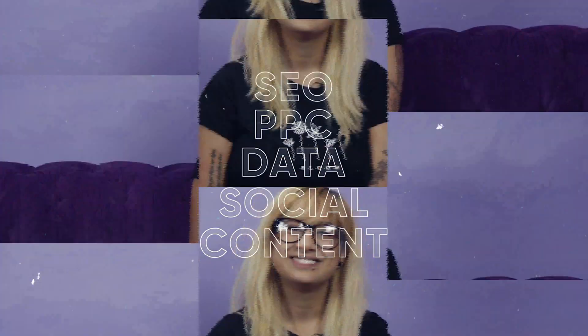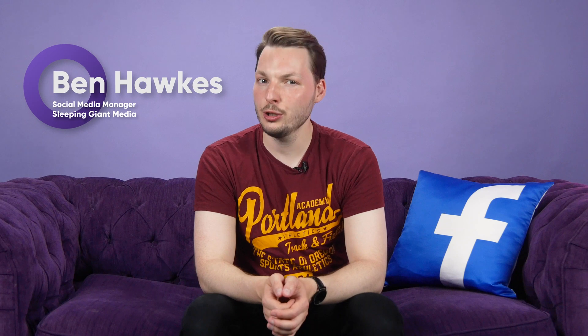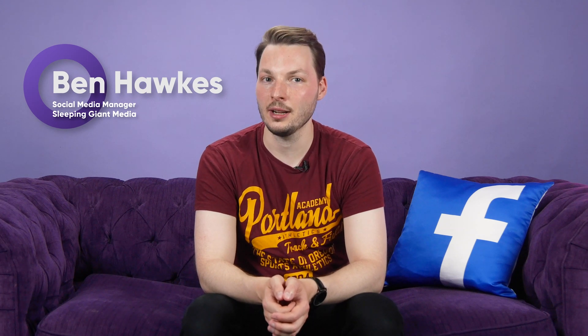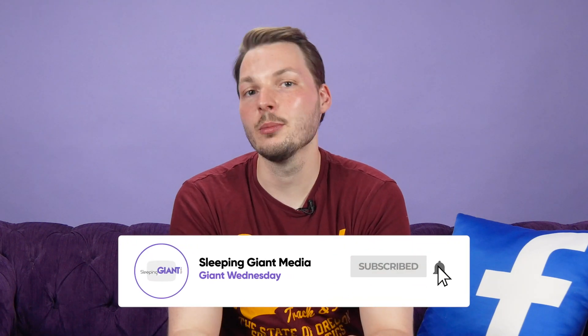Let's get ready to experience something new in this week's episode of Giant Wednesday. Hi, I'm Ben from Sleeper Giant Media and I'm here today to explain to you why instant experience ads could be the perfect fit for your social media strategy and walk you through the steps to make them. If you like what I have to say in today's video, make sure to subscribe to our channel where we release digital marketing skills-based videos every week.